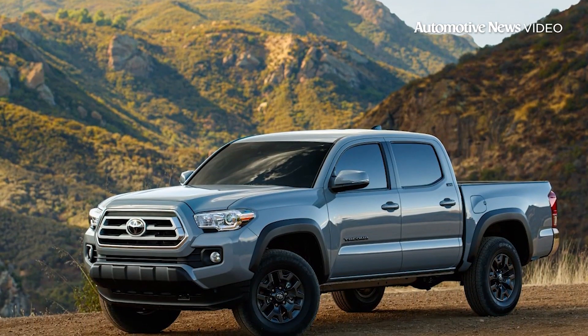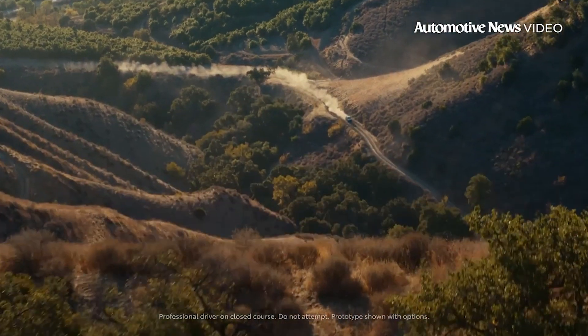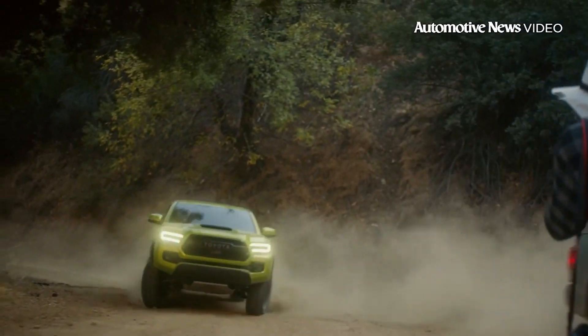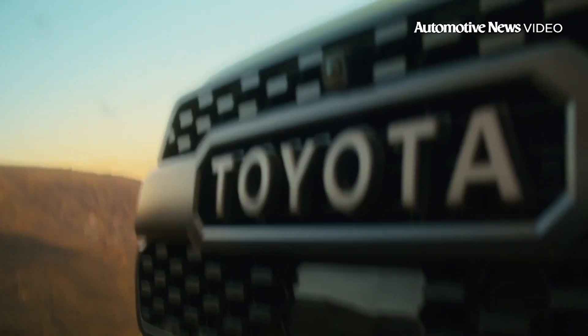Ford's Maverick small fuel-efficient pickup's popularity may turn into an inspiration for Toyota to downsize its trucks. Toyota's brand head says Toyota's dealers have been asking for a compact pickup for a while. He also said fielding such a product would potentially assist Toyota's corporate average fuel economy metrics, and says it's an idea Toyota has looked into.